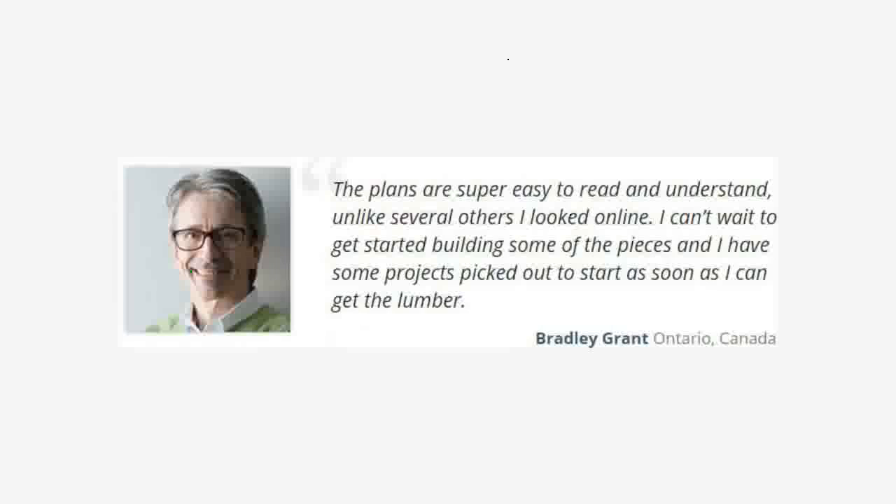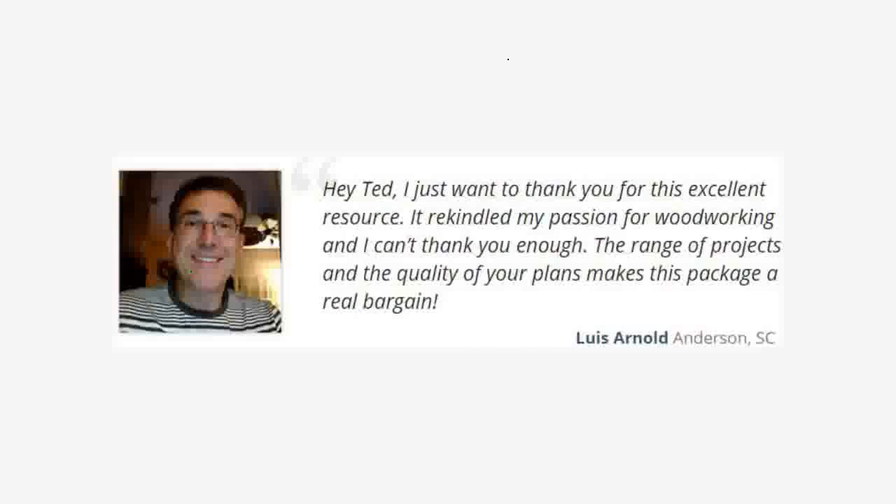Bradley says: "The plans are super easy to read and understand, unlike several others I looked at online. I can't wait to get started building — I have some projects picked out to start as soon as I can get the lumber." Louis says: "Hey Ted, I just want to thank you for this excellent resource. It rekindled my passion for woodworking, and I can't thank you enough. The range of projects and the quality of your plans makes this package a real bargain."